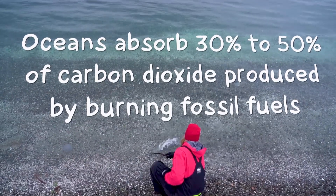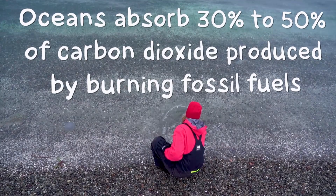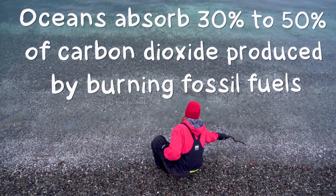Without our oceans, global warming would have already made the planet a lot warmer. How exactly does the ocean consume carbon?